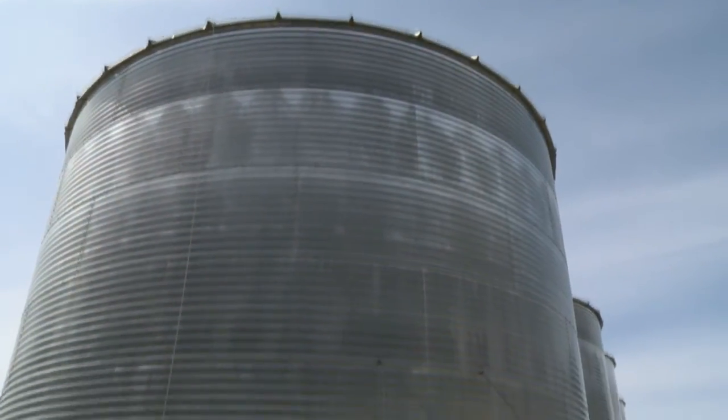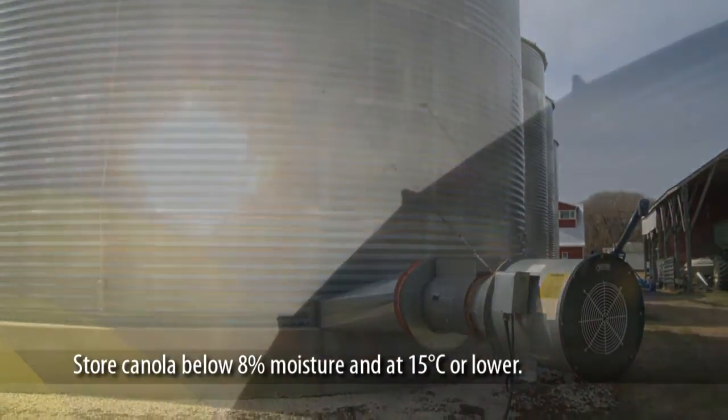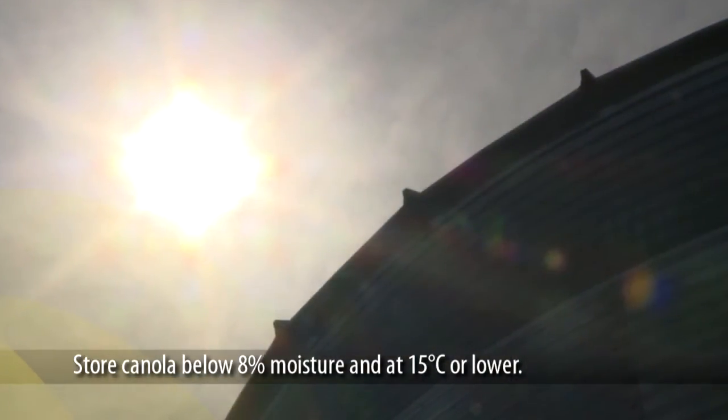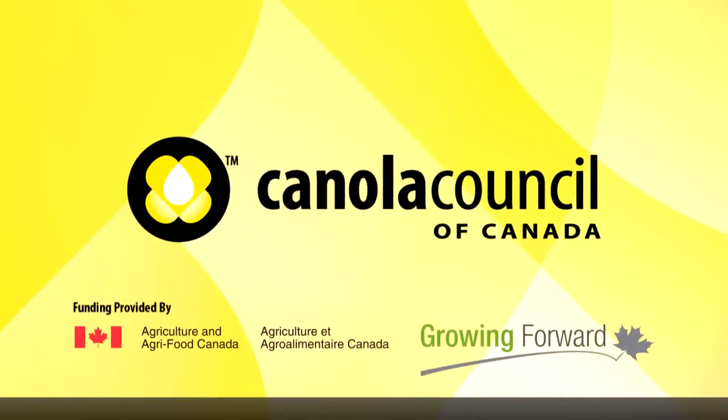Remember, canola can be stored for months or even years if the moisture remains below eight percent and the internal temperature is at 15 degrees Celsius or less. With the high value of canola, maintaining your stored canola properly will protect your investment.